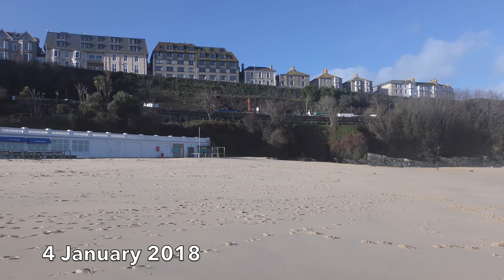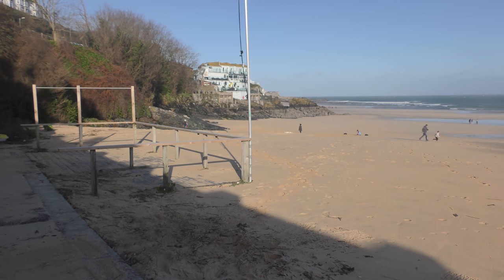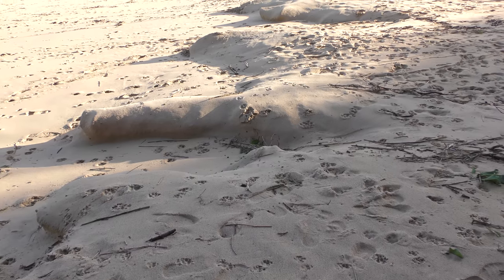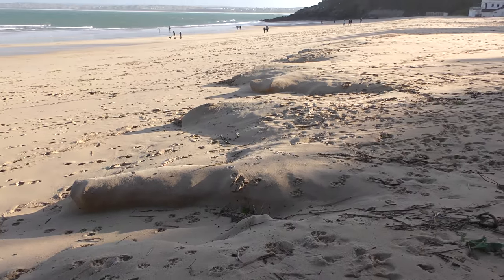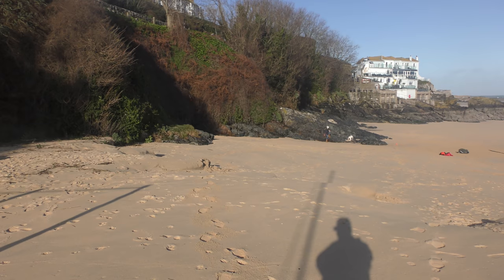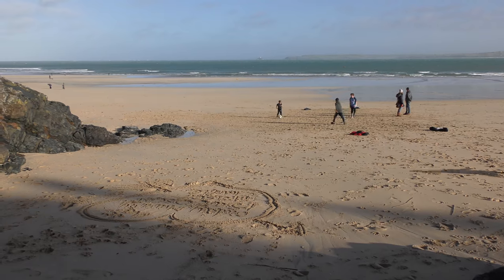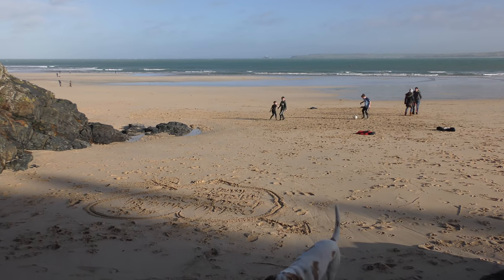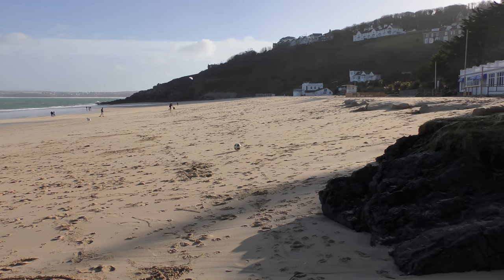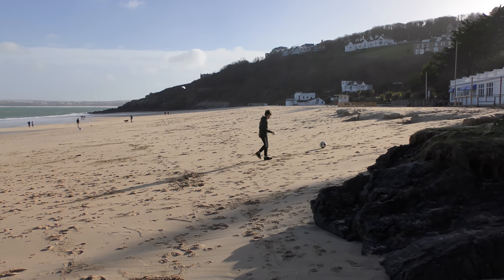I'm just doing this one today because I can't recall the tide coming this far up off Minster Beach, although obviously it would have done many times down the years. The effect of these storms is to create a tremendous slope up towards the top of the beach, as well as exposing these rocks.